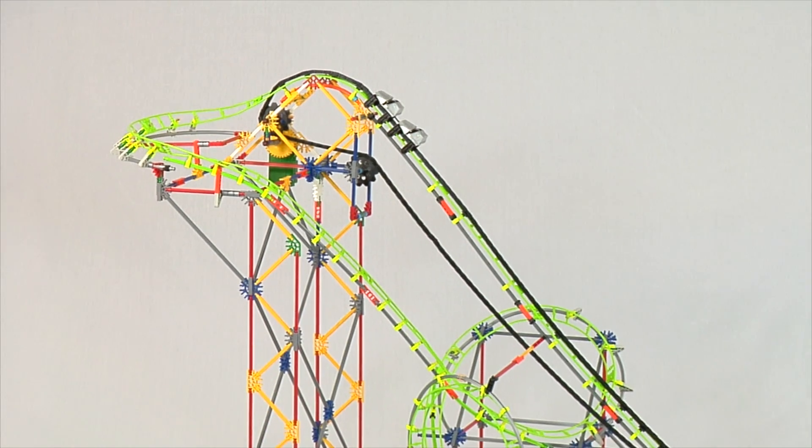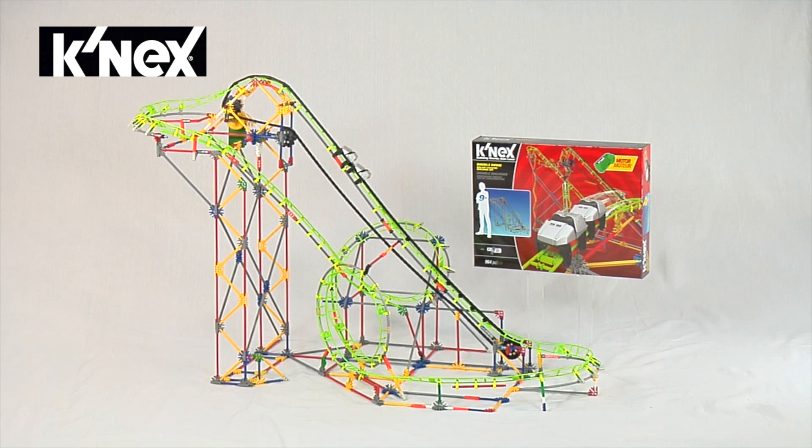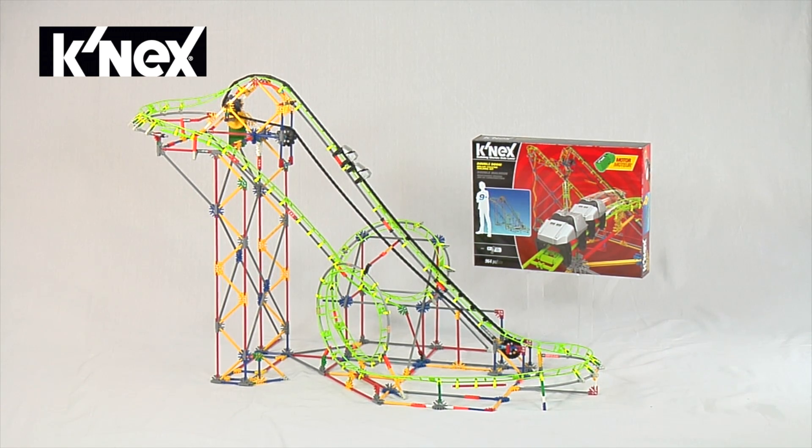And remember, all K'nex rods and connectors are made in the USA. Building worlds kids love with the Double Doom Roller Coaster Building Set from K'nex.